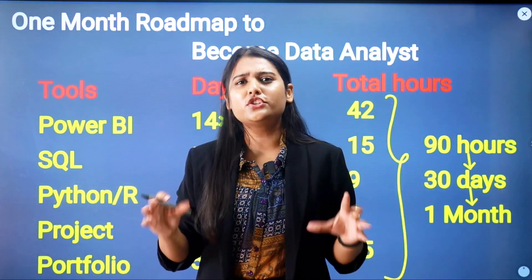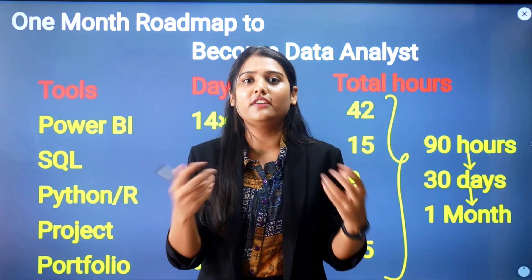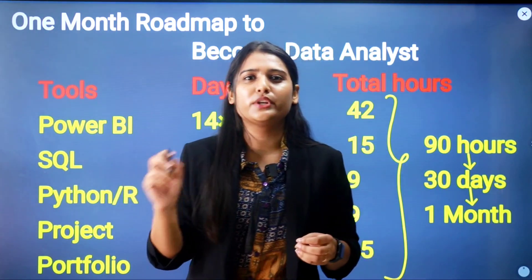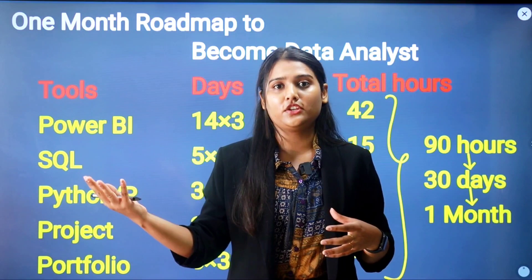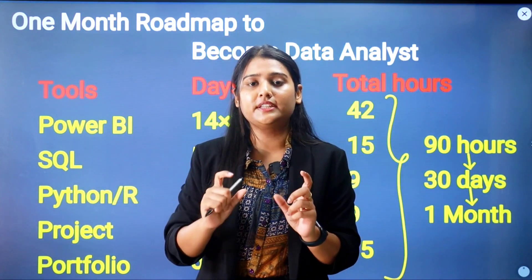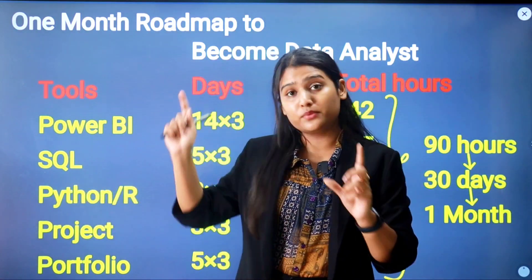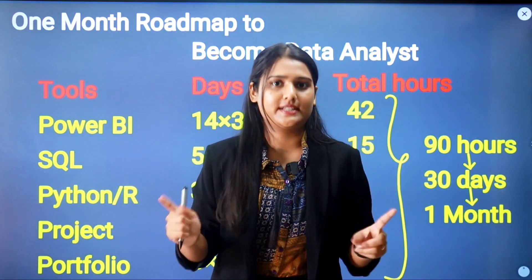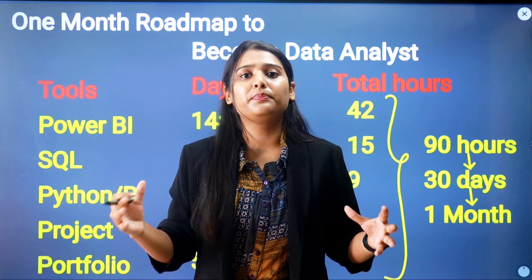As a fresher, you cannot just apply for a job based on tool knowledge alone. Recruiters want to see your projects and your expertise with the tools and technologies. Focus on projects rather than spending money on fancy certifications. Data analytics is a completely practical domain where you need to deal with end-to-end projects and real client requirements. Always prioritize projects.